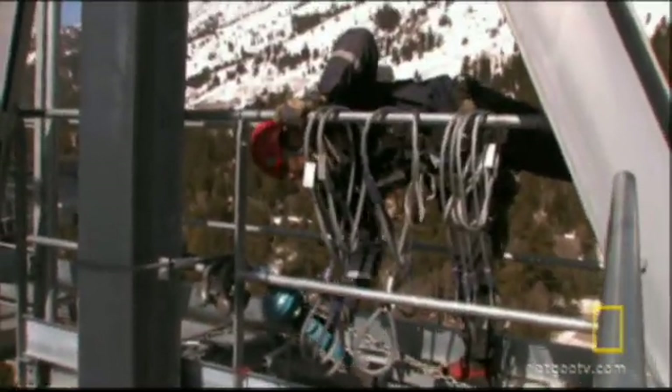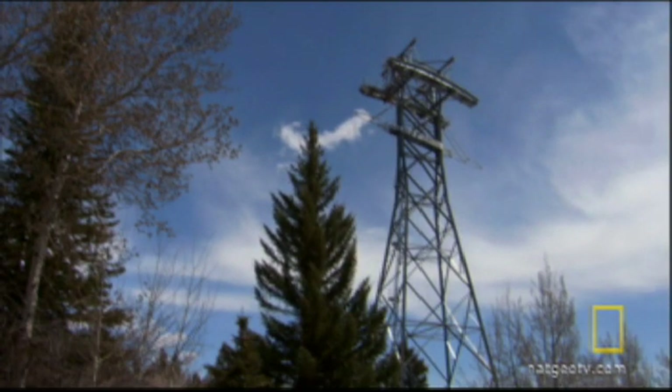Tower One is finally finished, but with this job barely back on schedule, the mountain throws them a giant obstacle.